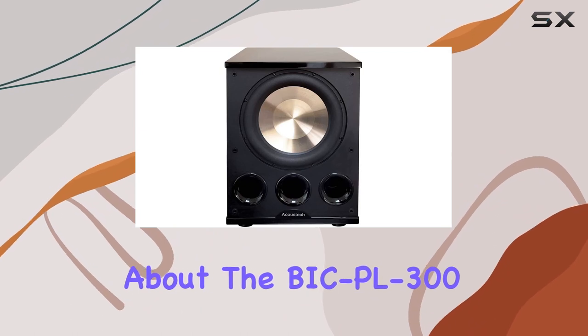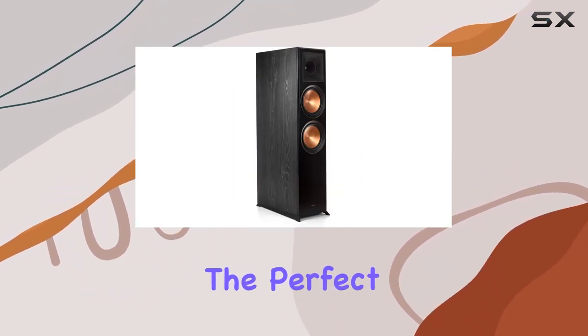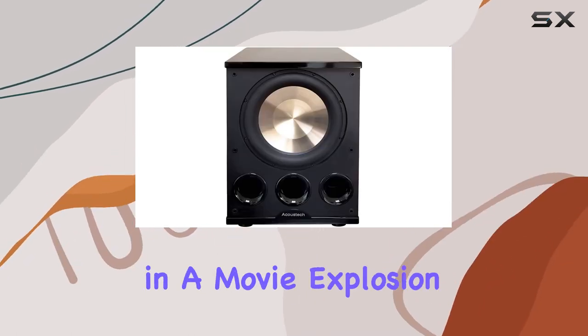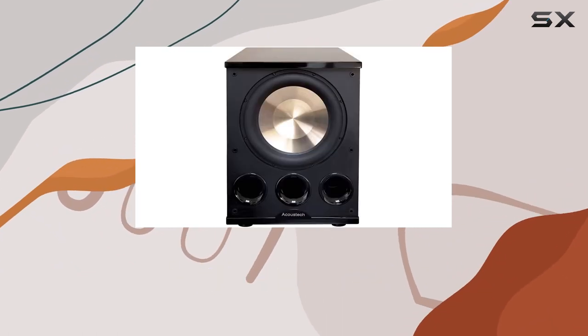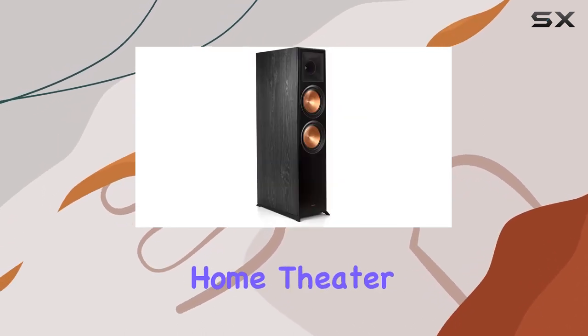Now let's talk about the BIC PL-302 subwoofer. This sub is a beast, adding the perfect amount of low-end rumble to your audio setup. Whether it's the deep bass in a movie explosion or the subtle thump of your favorite tunes, the BIC PL-302 handles it with finesse, providing a rich and immersive audio experience.